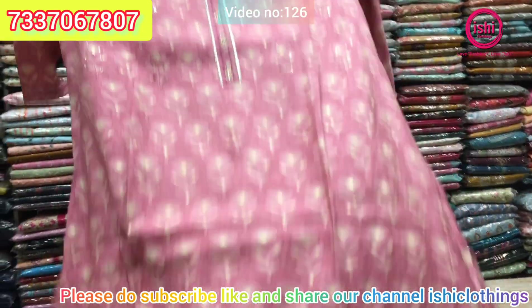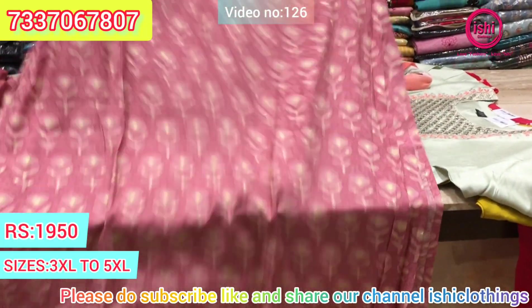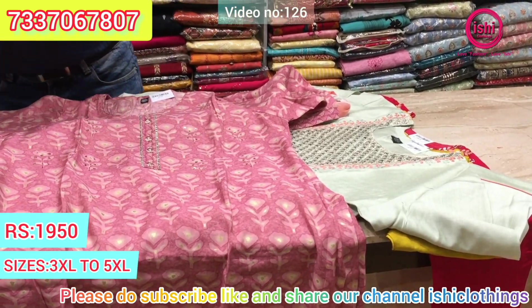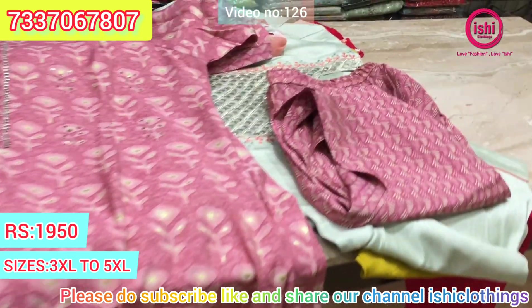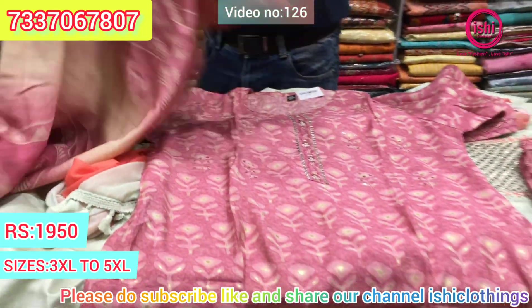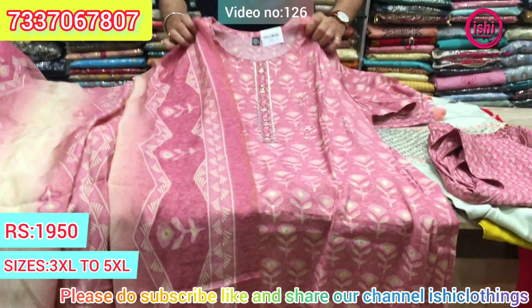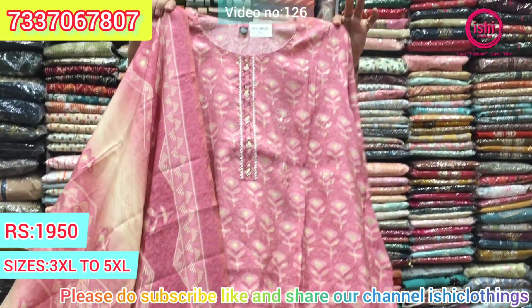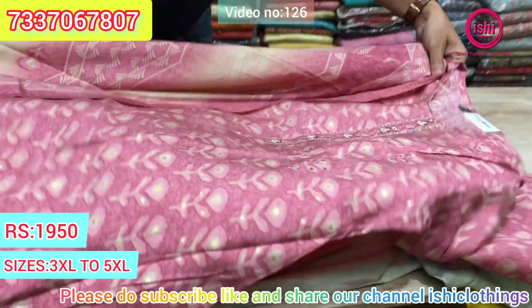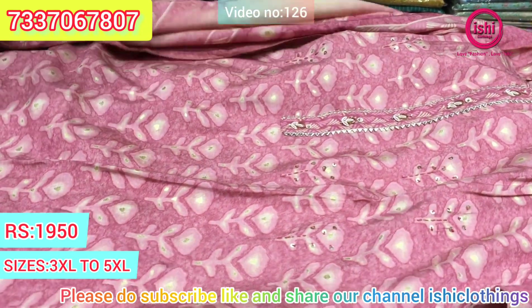This is on muslin — again a lovely print with nice value addition. There's a bottom with this and a very nice dupatta. $19.50 is the price range. Size available at 3XL, 4XL, and 5XL.